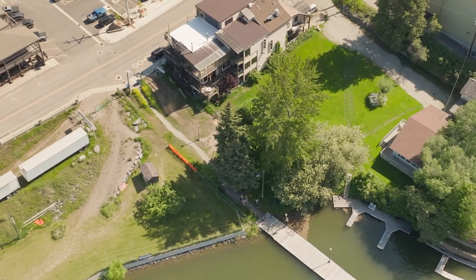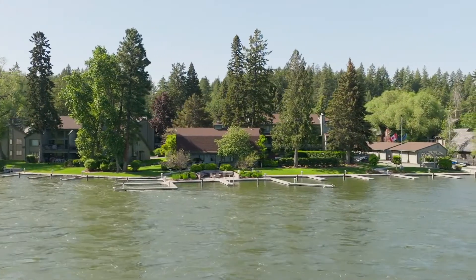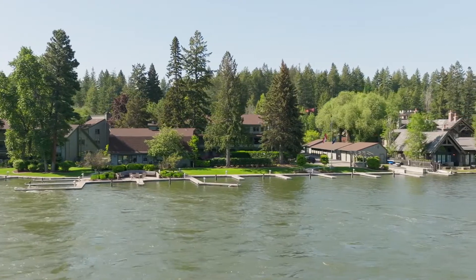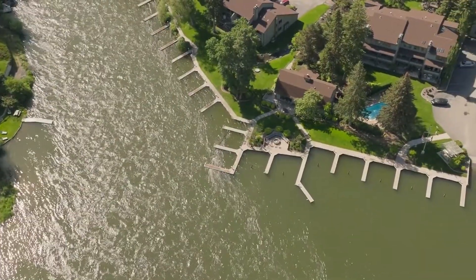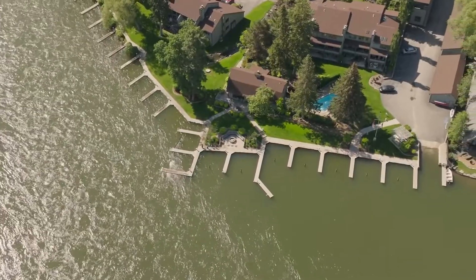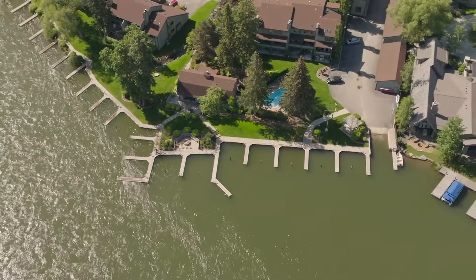We looked at alternatives and all-terrain sewer was one of the alternatives we considered. It helped because we could install the pumps down at the lake where there was limited access for construction equipment. We were able to get equipment down there to install the pumps, and then we were able to directional drill the pipes into that really tight area. Those were the two main reasons we went to an all-terrain sewer.